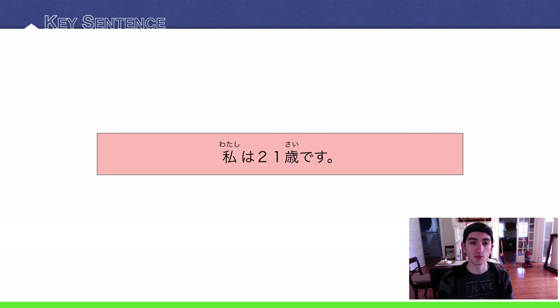Today's key sentence: Watashi wa nijuuissai desu. Watashi wa nijuuissai desu.